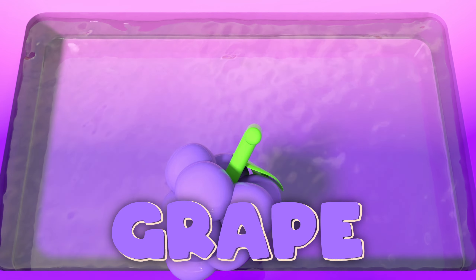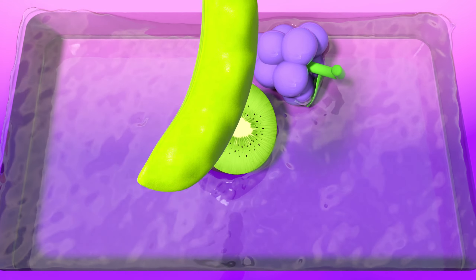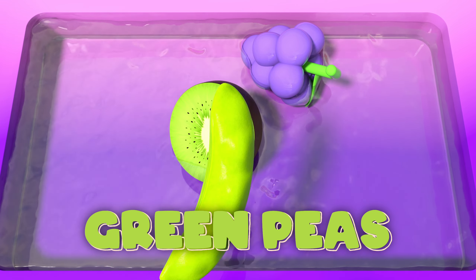Grape! A grape so sweet, it can't be beat. Kiwi! A kiwi so green, the best you've ever seen. Green peas! He's in a pot. Oh so green, a tasty treat best.